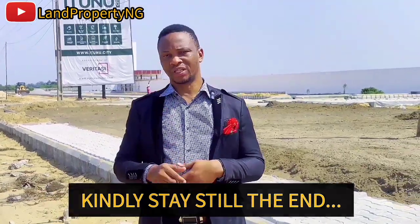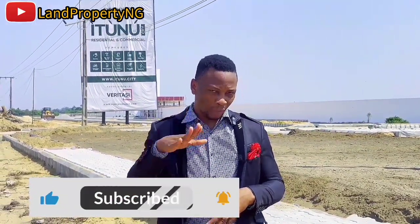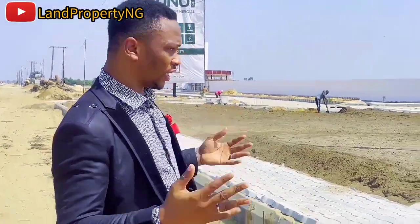Please kindly stay to the end of this video. If you are watching for the first time, please kindly subscribe to this channel and ask your questions in the comment section. I am here to assist you. Follow me and I will show you the development that is going on in Utilio City right here in Ibeki Leke.